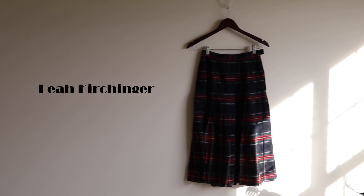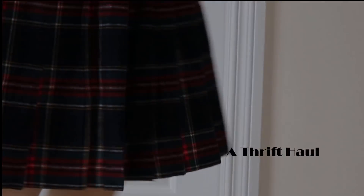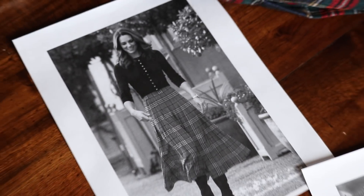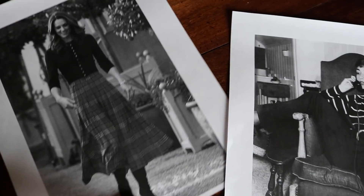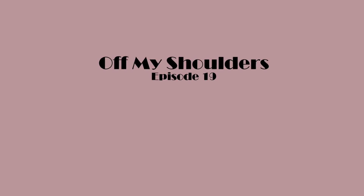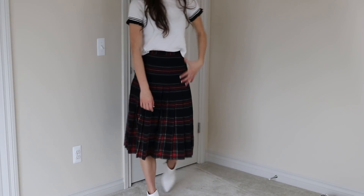Hi friends, welcome back to my channel. Today's video is going to be a thrift haul. When I go to the thrift store I love being inspired by modern and past fashion icons, and in the words of Audrey Hepburn, opportunities don't often come along so when they do you have to grab them — and this video is going to show you some of the items that I grabbed from the thrift store.